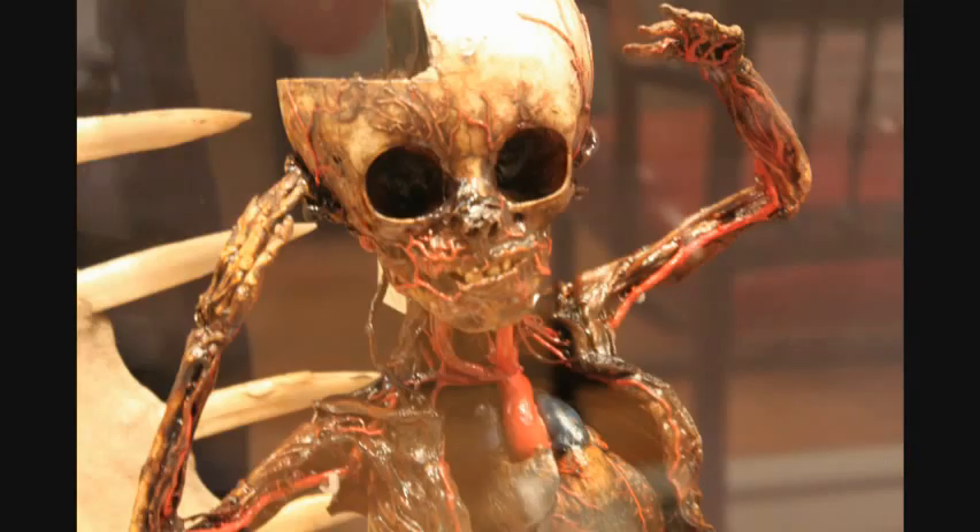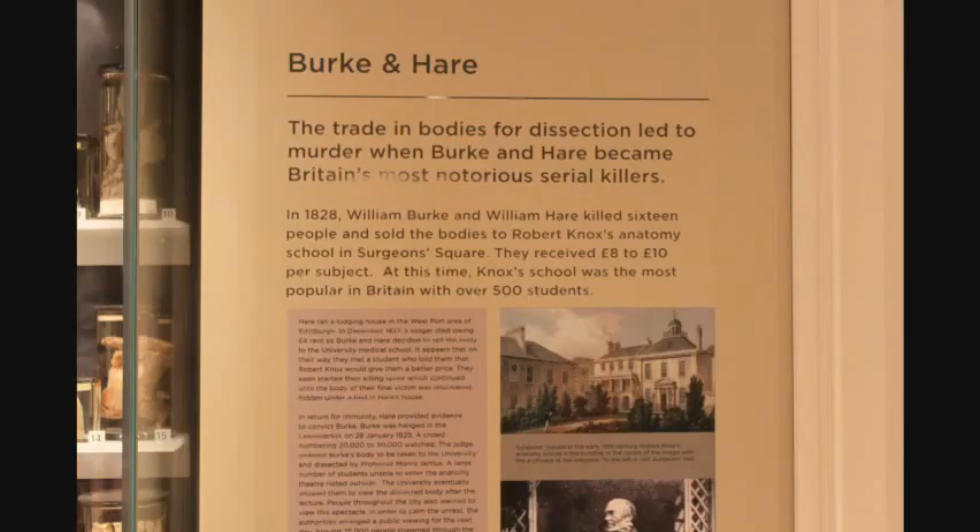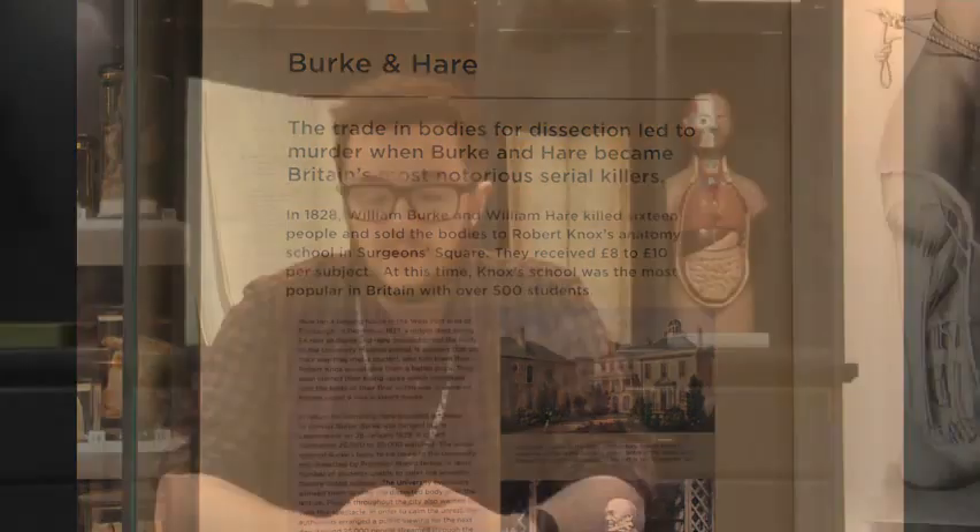The Seal of Cause gave the incorporation exclusive rights to practice surgery in Edinburgh, but in exchange for rights there were certain conditions, which included the maintenance of a certain standard. Members of the Guild had to be skilled at surgery, had to have knowledge of anatomy, and had to be literate.